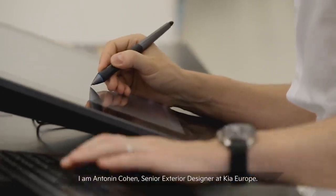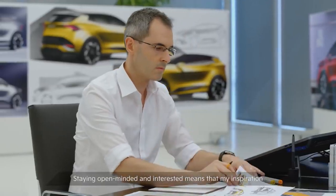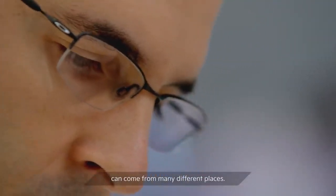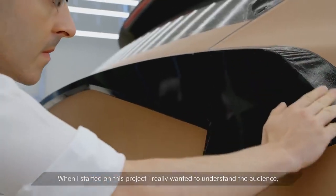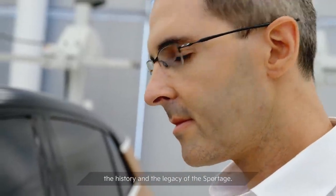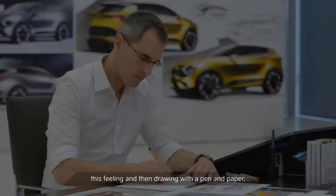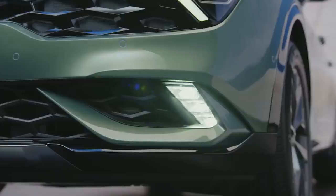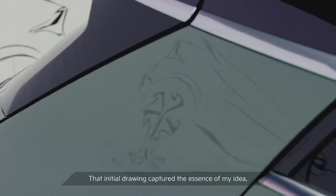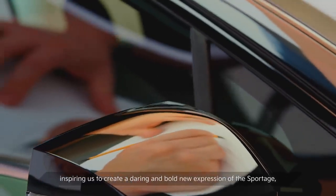I am Antona Cohen, senior exterior designer at Kia Europe. As a person and as a designer, I'm super curious about everything. Staying open-minded and interested means that my inspiration can come from many different places. When I started on this project, I really wanted to understand the audience, the history and the legacy of the Sportage. From the inspiration I gathered, I had this idea, this feeling. And then, drawing with pen and paper, I let the movement of my hand, the speed of the line shape the outcome. That initial drawing captured the essence of my idea.